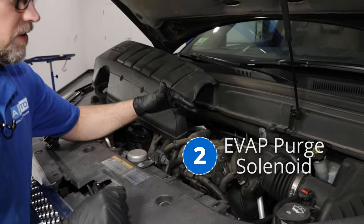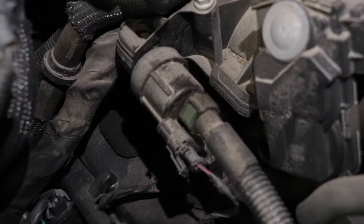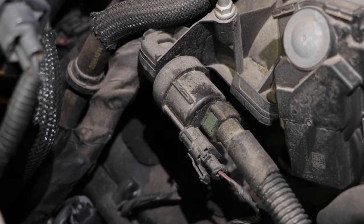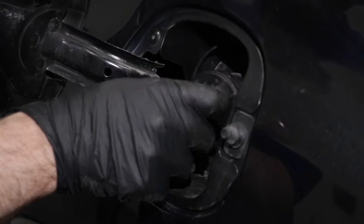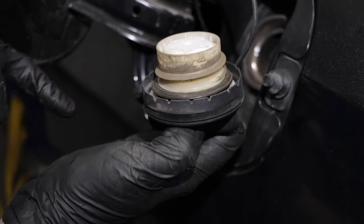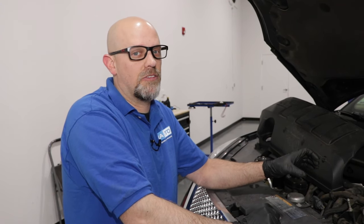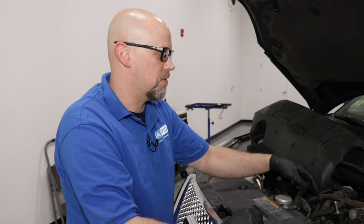Number two: the EVAP purge solenoid, located right here under the hood under this cover. These can cause a whole bunch of issues, most of which would be a check engine light with some kind of EVAP code. Whenever you get an EVAP code, first check the gas cap — make sure it's tight, pull on it, loosen it, check the seal, then tighten it back up. Other symptoms with a bad solenoid: when you go to fill up your gas tank and then drive away, you may have an extended crank — the vehicle might not want to start right away. Also, you may hear a loud clicking from it; it can make some noise, but it shouldn't be excessively loud.